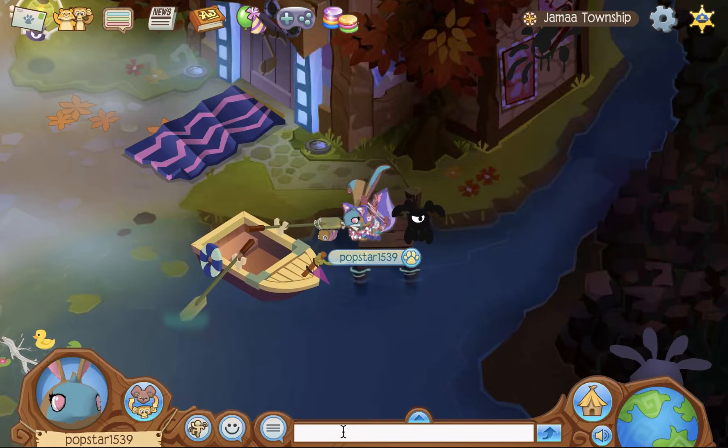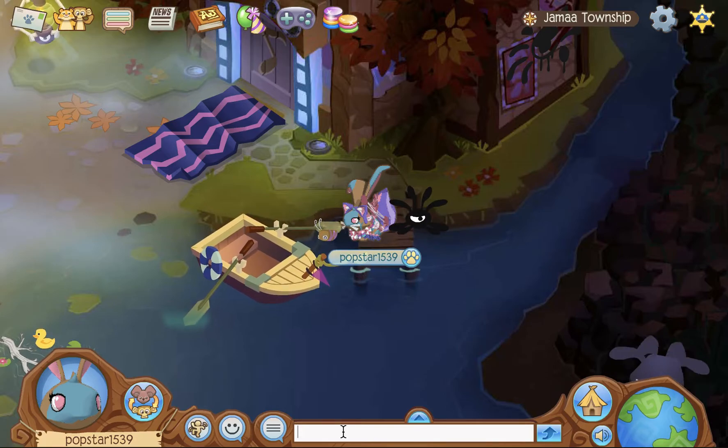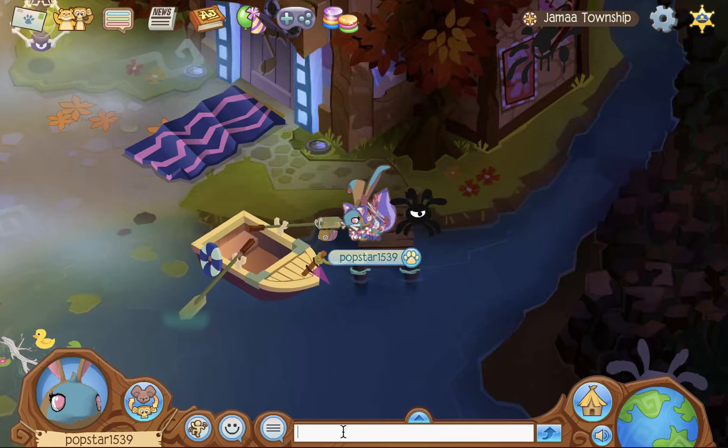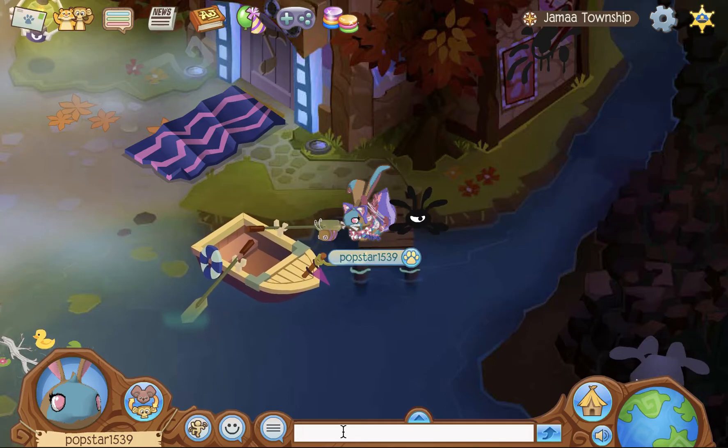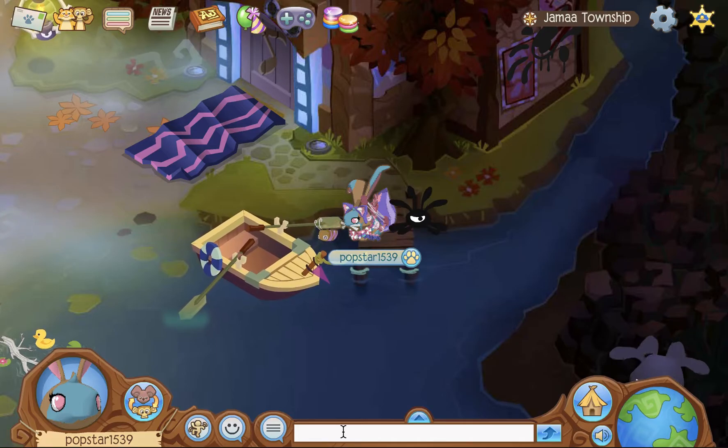Hello, Jammers. So today I am going to talk about something that is semi-serious. And by that, I mean there has been kind of a scam going on around Animal Jam, and I am not very happy. So I'm gonna explain to you guys.